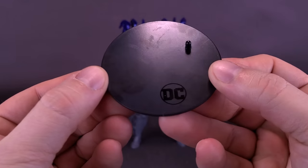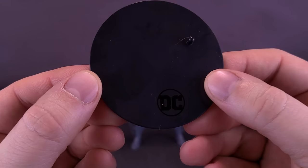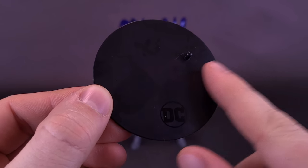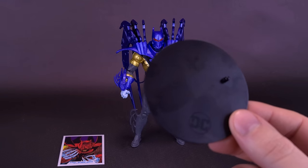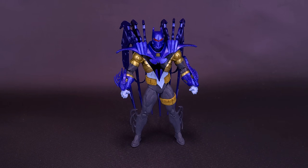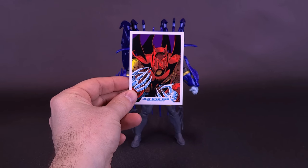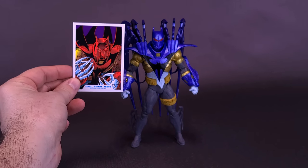Azrael Batman comes included with, first of all, the display stand. The stand is nothing really new to report here, other than the DC logo printed down below and one peg to the side that can plug into either one of Azrael Batman's boots. The figure also comes included with a trading card. The appropriate colors, of course, are matching that of the red, not necessarily the blue that we're looking at in this review.